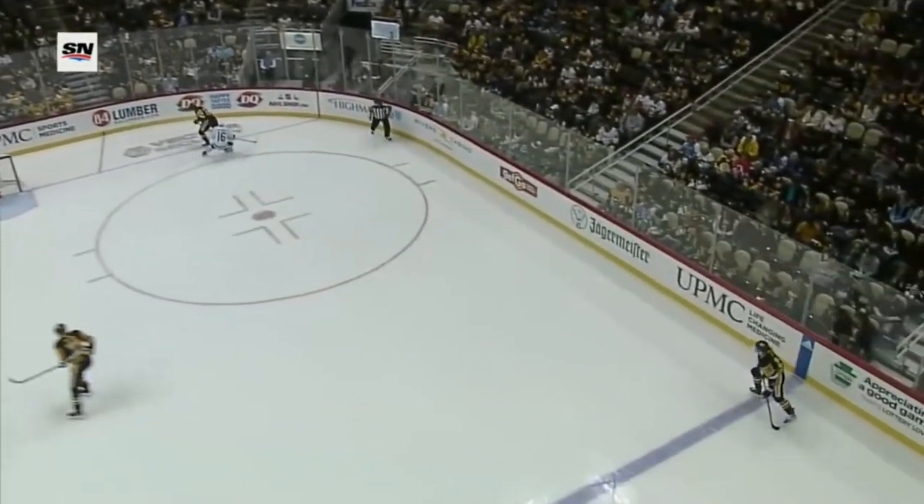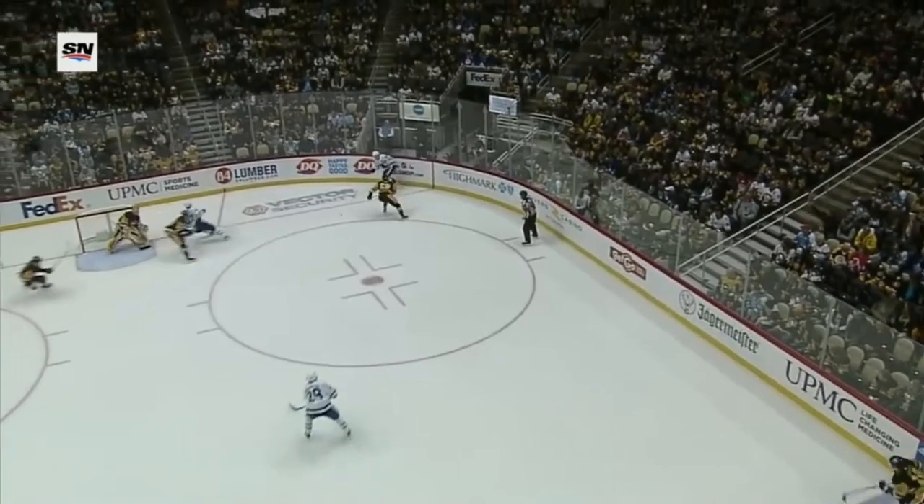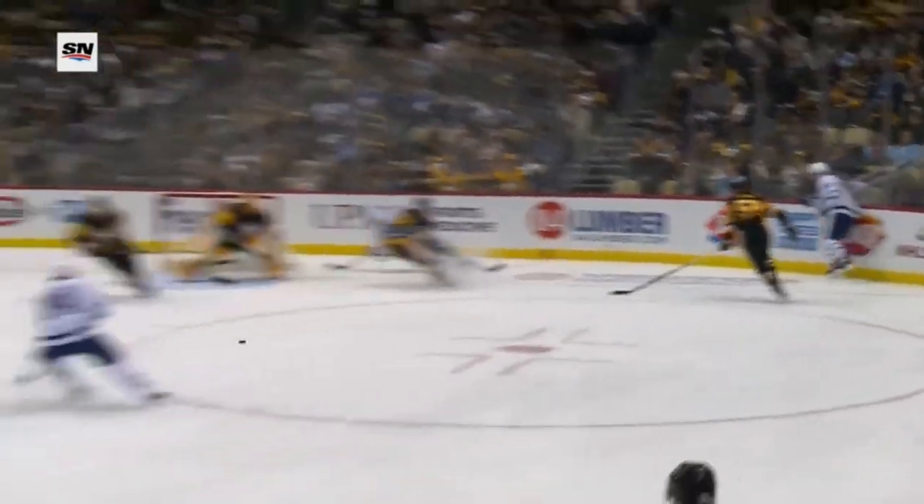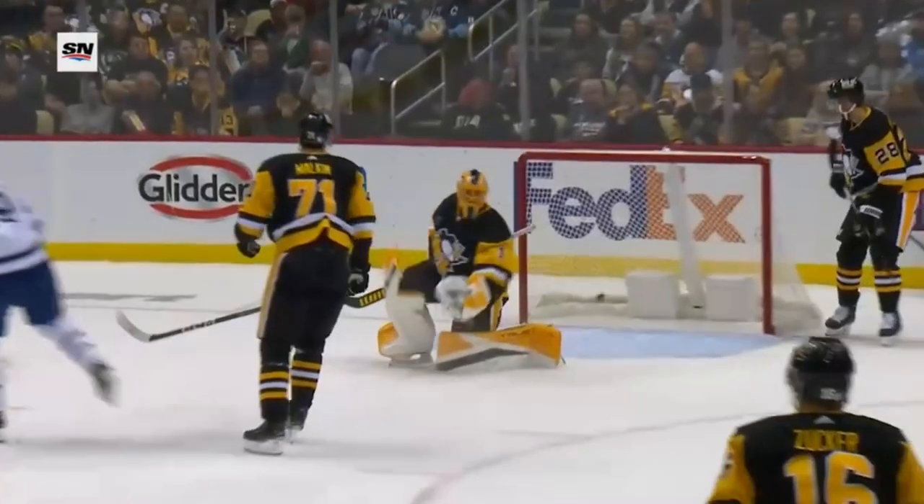He makes the change, but in on the forecheck, a good quick play. Letang gets spun around — he wanted a penalty there instead. Watch how quickly the reaction is by Marder, he's got his head up, he sees Holmberg trailing, and just a perfect shot.